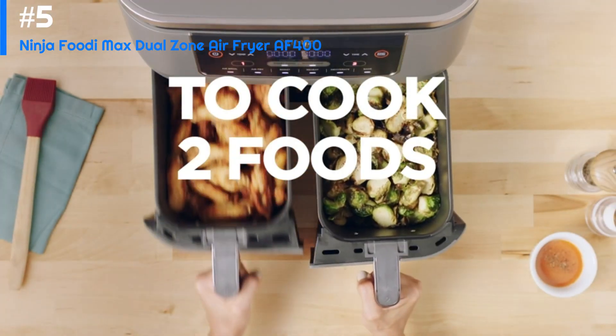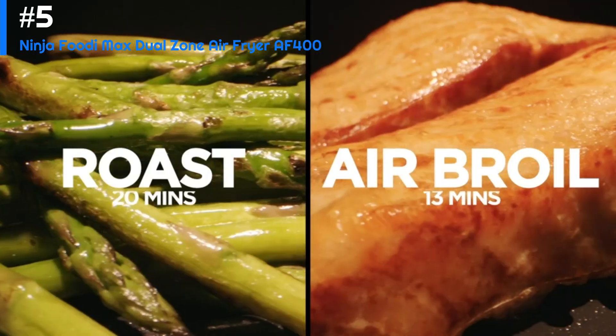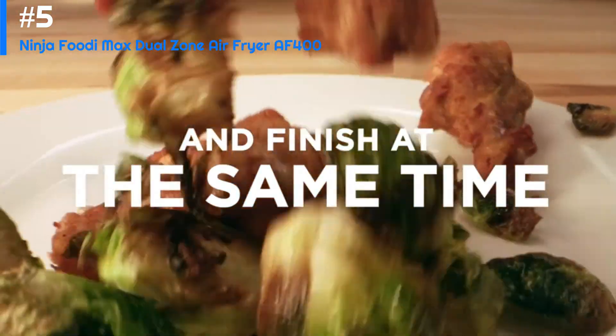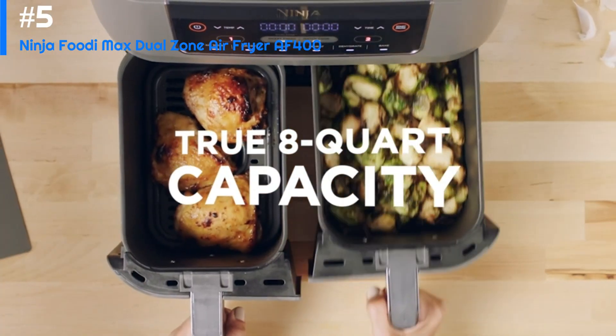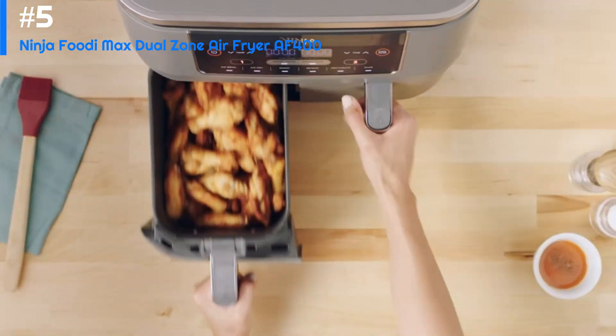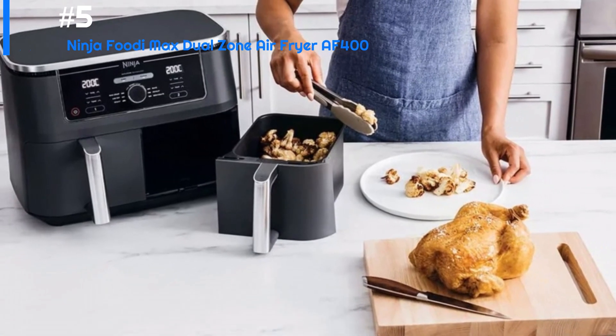It's easy to use with simple digital controls and a clear LED display. The air fryer also comes with a range of accessories including a crisper plate, a multi-layer rack, and a recipe book. Overall, the Ninja Foodi XL Two Basket Air Fryer is a great choice for anyone looking for a versatile air fryer that can cook multiple dishes at the same time, with a large capacity and crispy, delicious results.